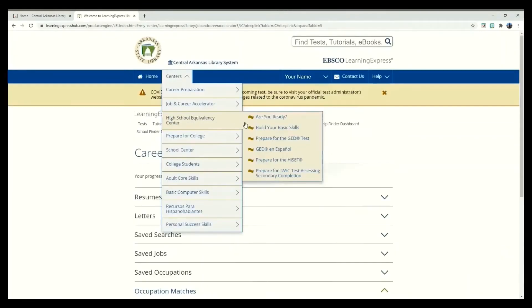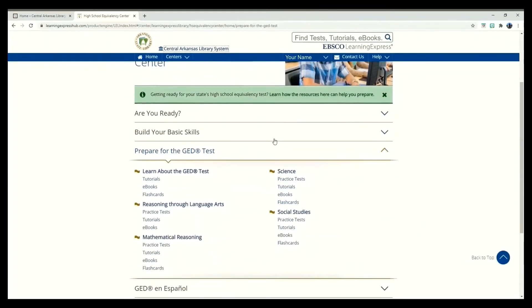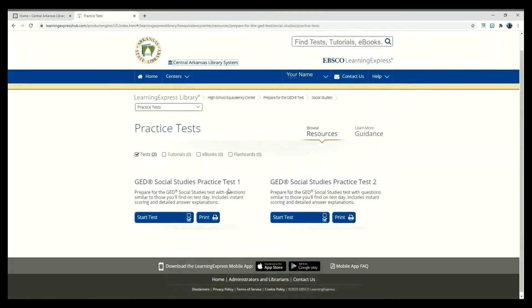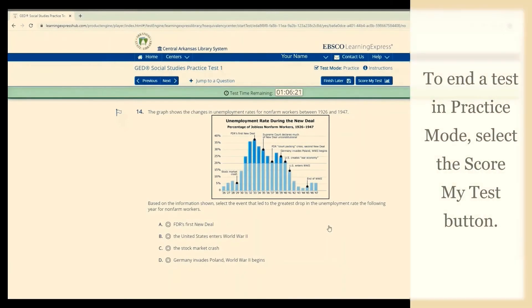Going back to testing, Learning Express not only provides test preparation for specific careers, but also for general education tests, including the GED. In the GED section, you can find study tools for the whole test or just for specific parts of it. Like we saw in the nursing exam earlier, you can choose three different test modes. Because I chose practice mode, I will need to complete the test before I can get feedback on questions.